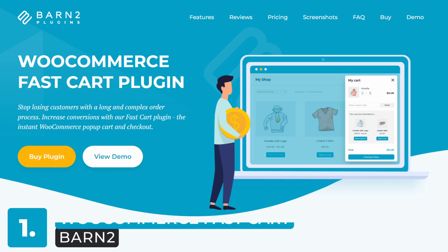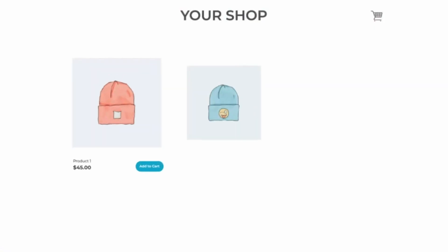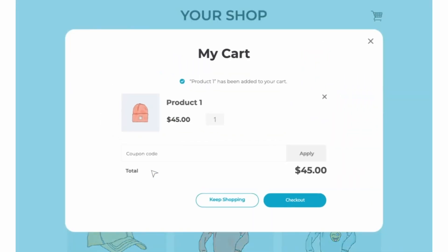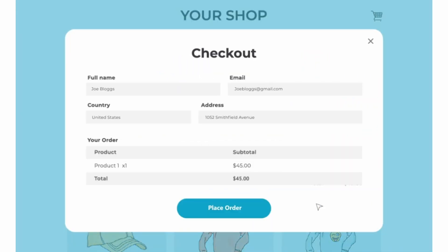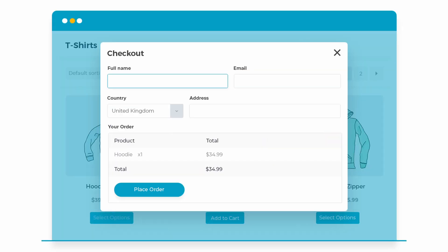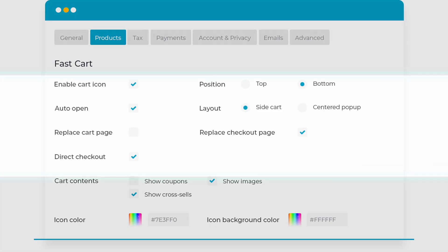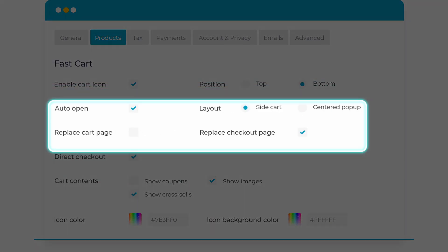Number one: WooCommerce FastCart from Barn2. I know — biased much? Guilty. But it's not really the same type of plugin as the others on this list. In fact, it's actually an add-on that you can combine with any of the other plugins I'm going to mention. WooCommerce FastCart is a plugin designed to improve the checkout process for your store. It allows customers to easily view and modify their cart, as well as redeem discount codes and add related products. The plugin also includes a fast checkout feature that displays the checkout as a pop-up, making it easier and quicker for customers to complete their purchase by replacing the separate cart and checkout pages.